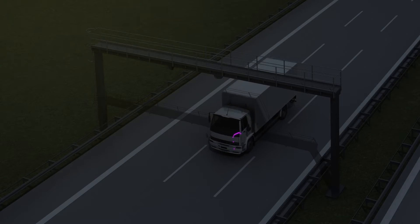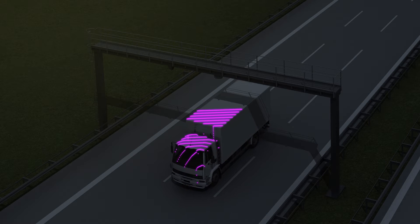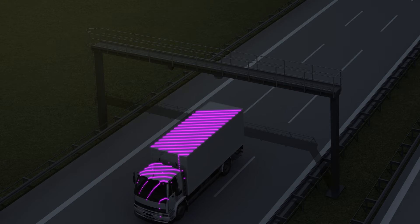The system creates 3D point clouds from the recorded measurement data and uses these to determine the respective vehicle class. The TIC501 continuously records the vehicle data and transmits it to the traffic management system via TCP/IP.